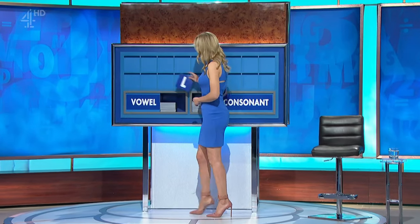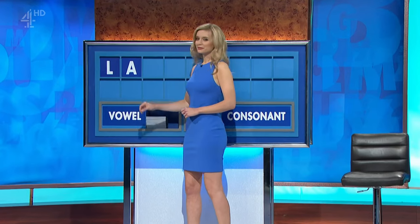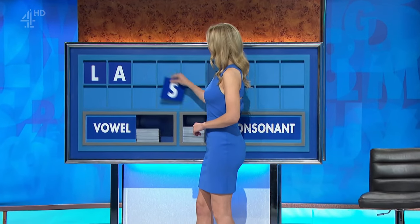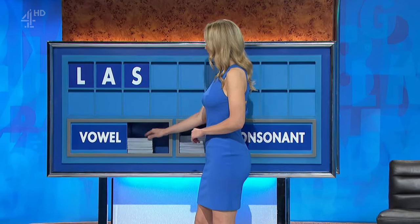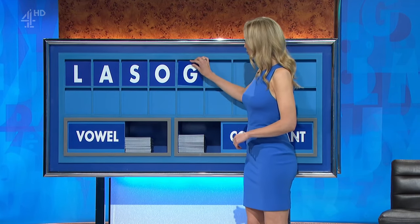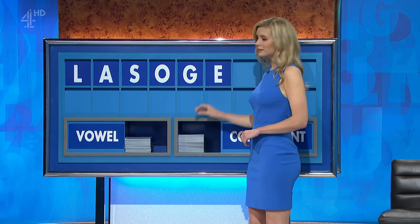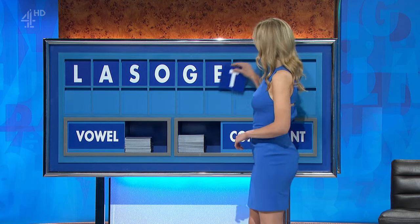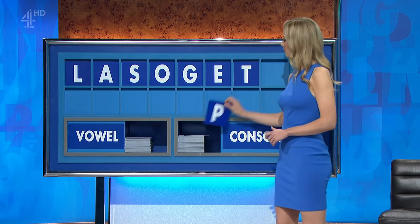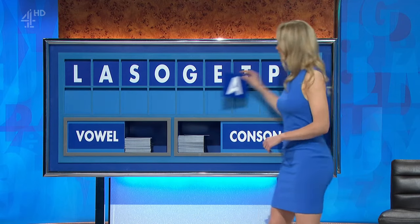Start with a consonant, please. Thank you. Start today with L. And a vowel. A. And a consonant. S. And a vowel. O. And a consonant. G. And a vowel. E. And a consonant. T. And another. P. And I'll finish with a vowel, please. And finish with A.